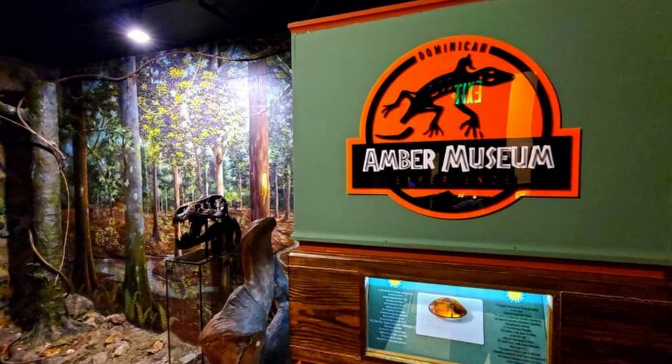Next up, we have Damahagua Waterfalls. This breathtaking spectacle is an exhibition of Mother Nature's artistry. Imagine hiking through lush greenery, following the sound of cascading water until you're face-to-face with 27 awe-inspiring falls. Each one is unique and beautiful in its own right, and the adventure to reach them is just as thrilling as the destination itself. It's a journey that will make you feel alive, invigorated, and connected to the world around you. Damahagua Waterfalls is a natural wonder you wouldn't want to miss.